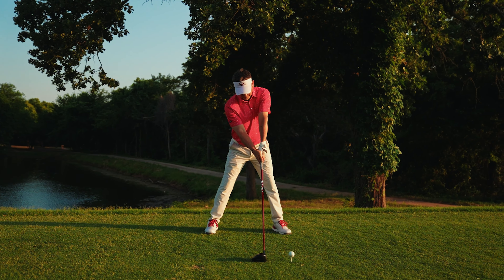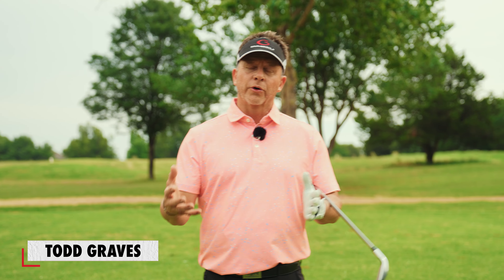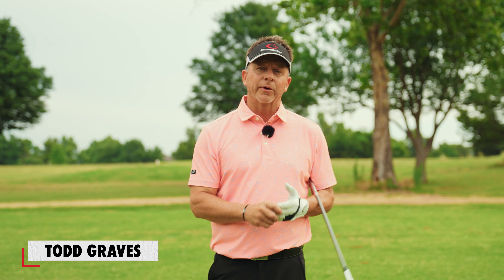Hey, it's Todd Graves of Single Plane Academy. One of the things that's a huge benefit about learning the single plane swing is the step-by-step approach we take to when you learn it. Let me talk a little bit about what I mean by step-by-step approach.